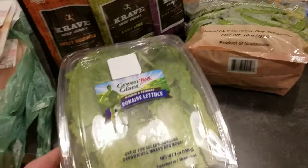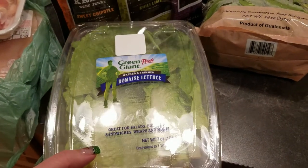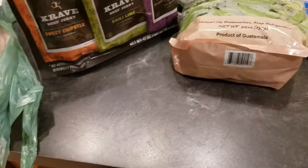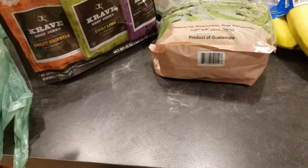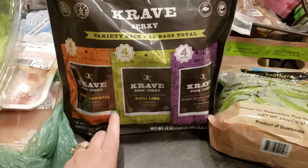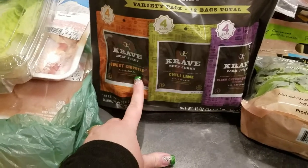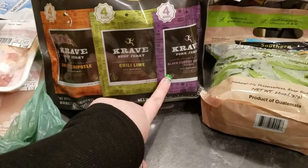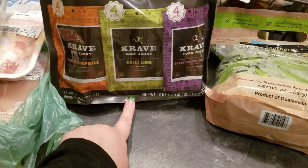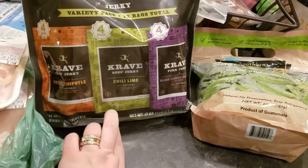And then at BJ's, I got this thing of romaine lettuce. It's washed and trimmed already. The only reason I bought it like this was because there was a coupon on it — otherwise I would just buy regular lettuce and wash and cut it myself. They had a $4 coupon for the Crave Jerky. They have sweet chipotle, chili lime, and black cherry barbecue — four bags of each. These are regular $16.99 and I got $4 off.